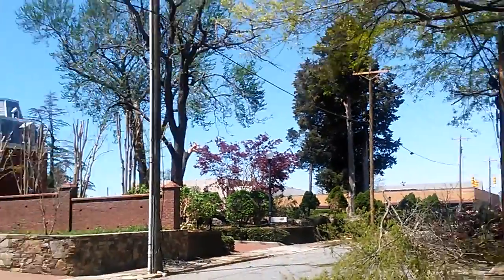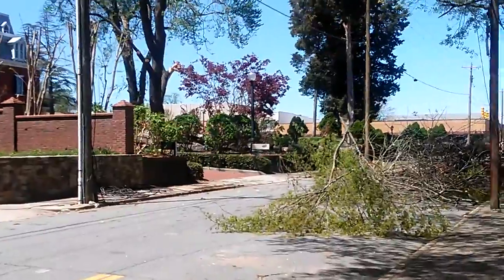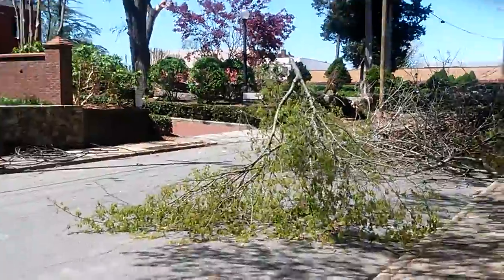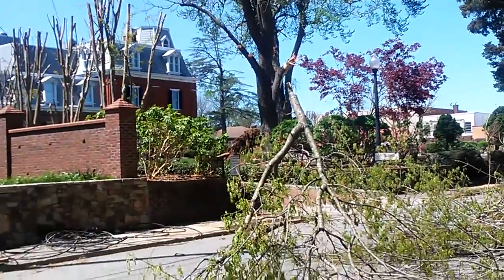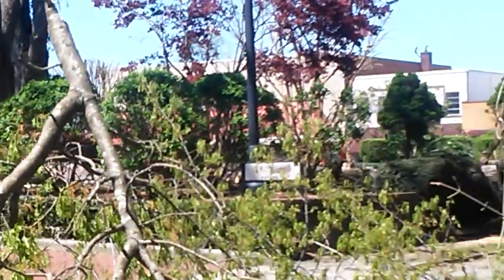A big old tree got uprooted in their parking lot. I'm trying to stay safe — there are still power lines there, they're probably dead, but you can't be too careful. You can see the end where the tree got uprooted.